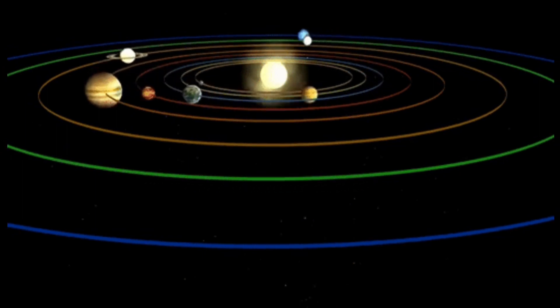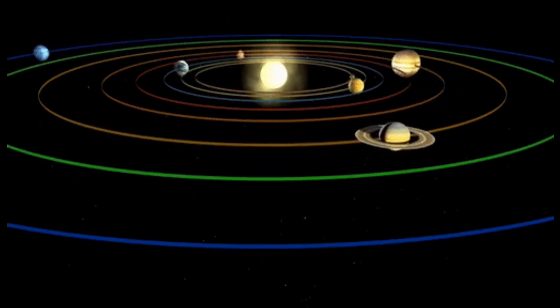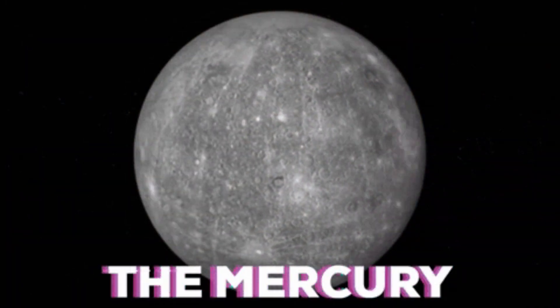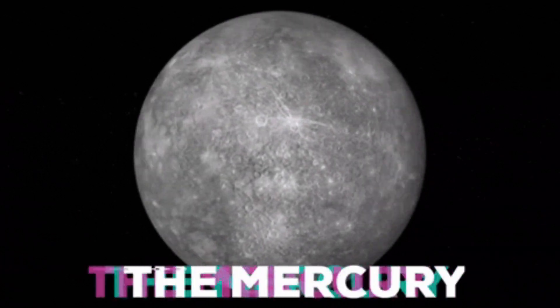Join me to learn about the different planets and sing along and have some fun. This is Mercury. This is the smallest planet, the closest one to the sun. A year on its surface is 88 days. It's the smallest but it's lots of fun.